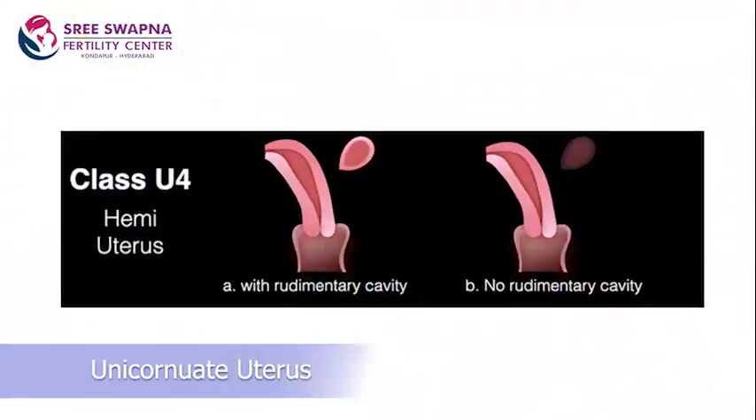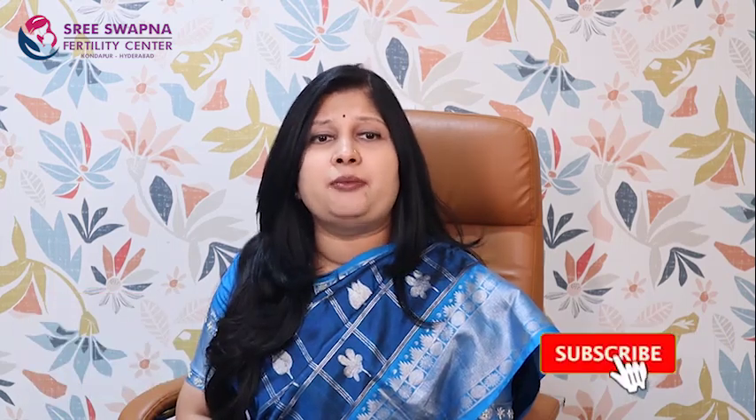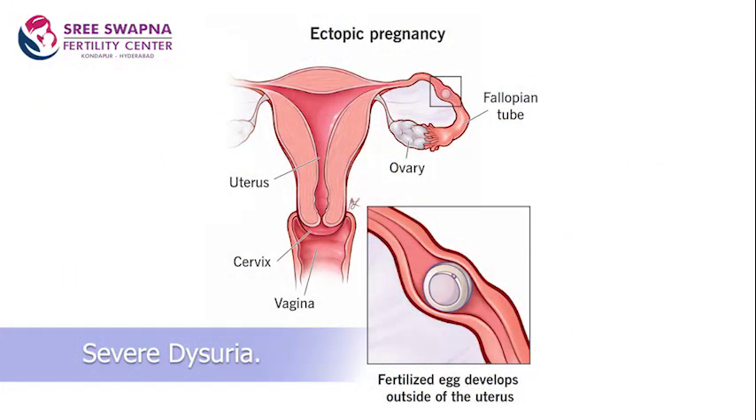Class U4 is a hemiuterus, also called unicornuate uterus. Unicornuate uterus is again divided as with rudimentary horn and without rudimentary horn. It is seen in 6-20% of all congenital uterine abnormalities. About 90% of patients having hemiuterus have a rudimentary horn, but it may be communicating or non-communicating with a well-formed cornu. Rudimentary horn should be removed in case of hematometra, ectopic pregnancy, or severe dysmenorrhea. In 40% of cases, they are associated with renal anomalies.